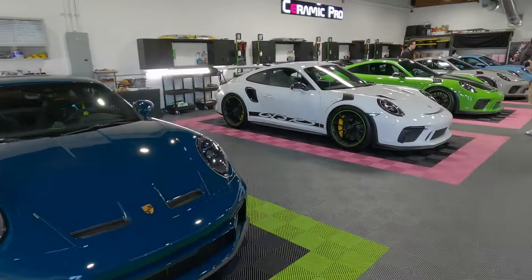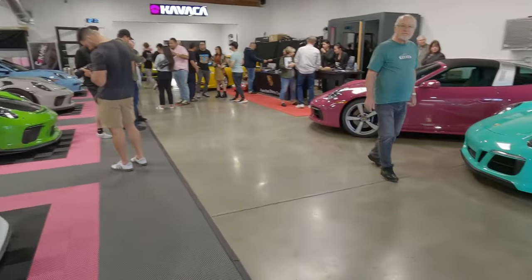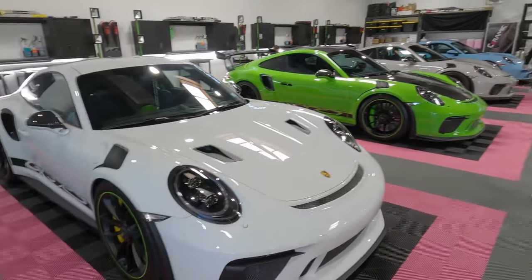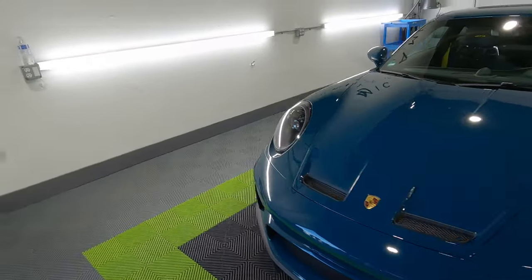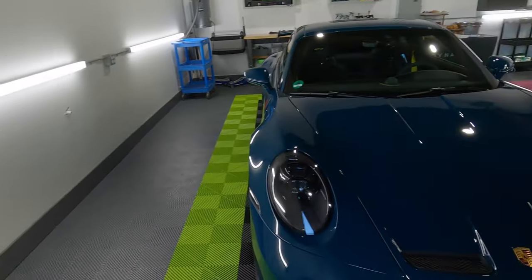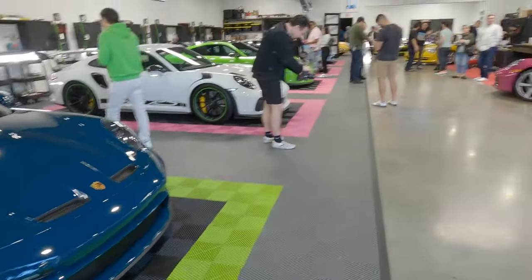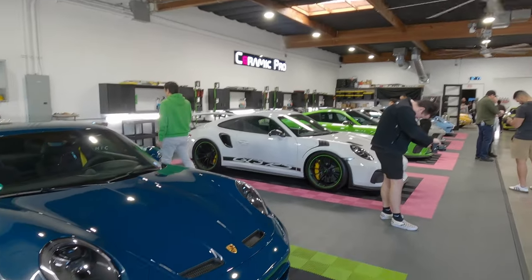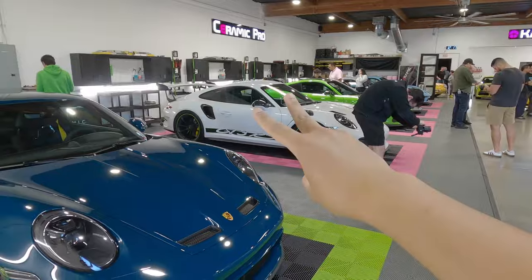Well y'all, I think this is going to conclude today's video. This was basically exotic overload — such a great meet, love this facility, great environment. But yeah, anyways, if you enjoy the video be sure to leave a like and subscribe. Shout out to Dynamic Detailing for hosting this meet and I'll see you on the next video. Peace out.